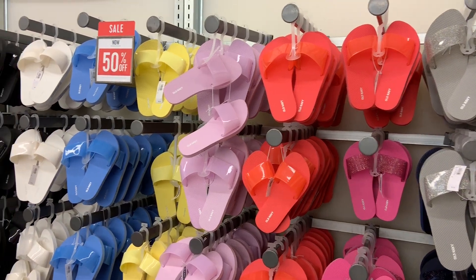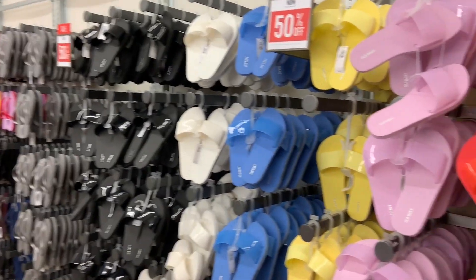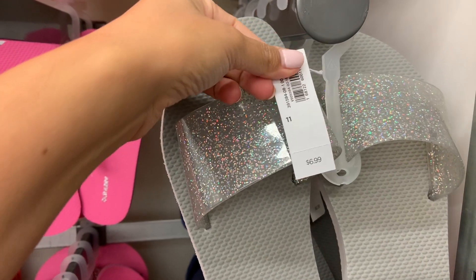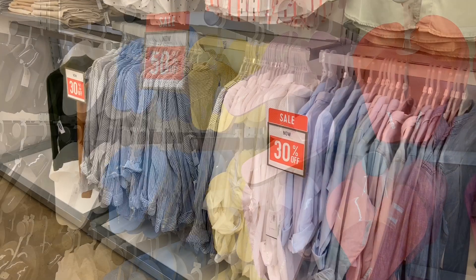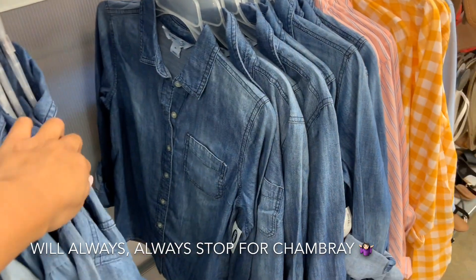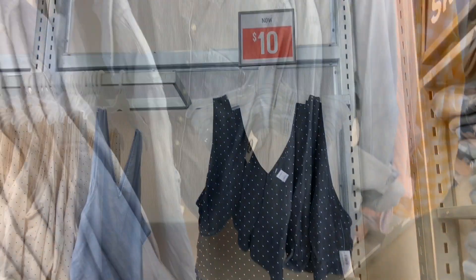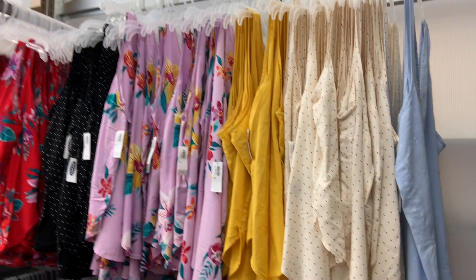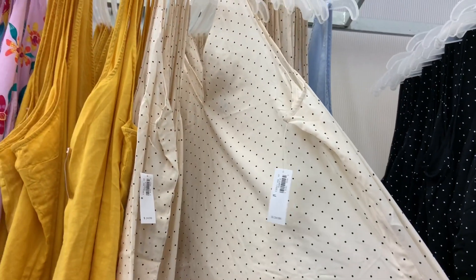I didn't know they had these slides — this is awesome. And they have them in every color. There are the flip flops — those are three dollars. Let's see what price the slides are. Looks like they are $6.99 and they are half off, so that is an amazing deal. These are only $10 and they are super cute. I don't like all of the patterns, but some of them are really cute — like I love this polka dot one.